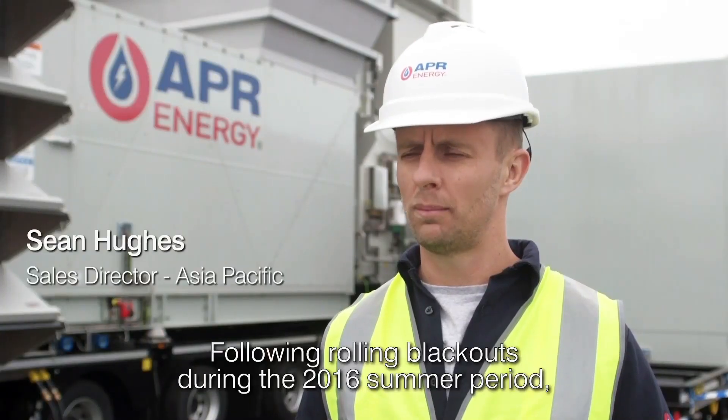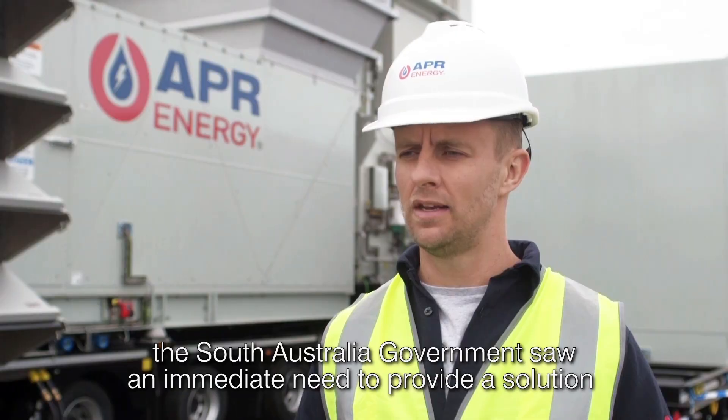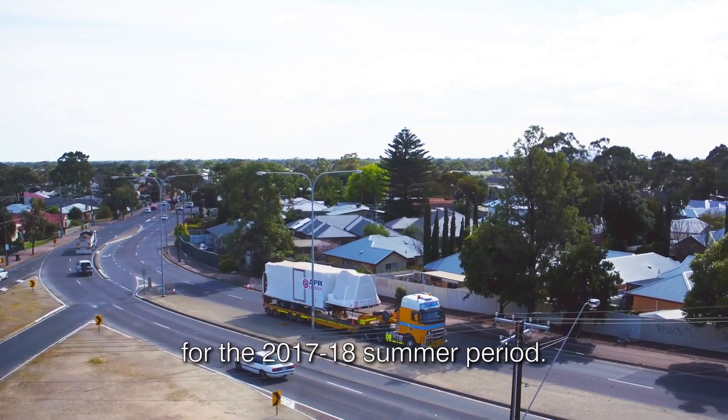Following rolling blackouts during the 2016 summer period, the South Australian Government saw an immediate need to provide a solution for the 2017-18 summer period.